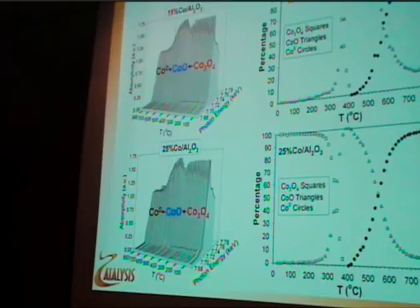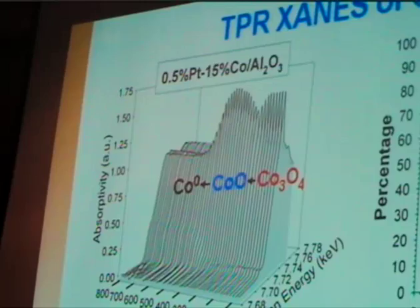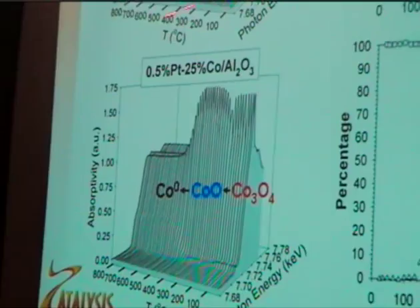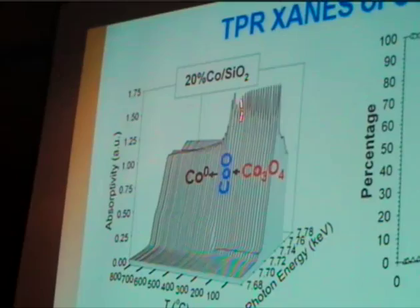They call this a six-shooter because they can load six catalysts. With a little bit of platinum, you can see both steps are facilitated and we still have the transitions there. The more heavily loaded catalyst is facilitated further. For cobalt-silica, where we have the weak interaction, CoO is a very short-lived intermediate, and there's a reason for that which we're going to get into.